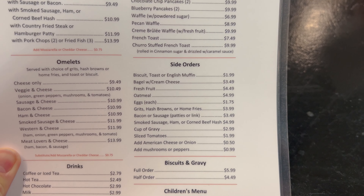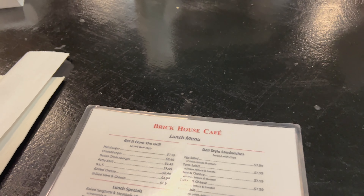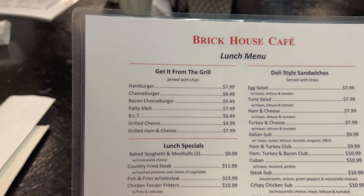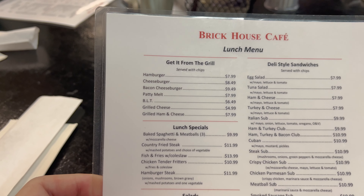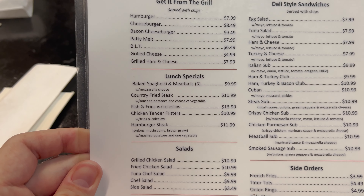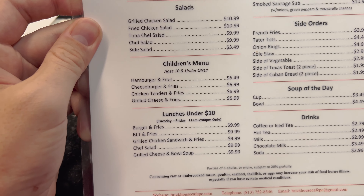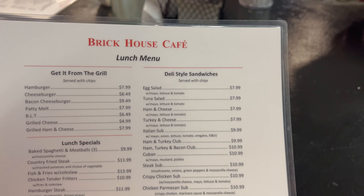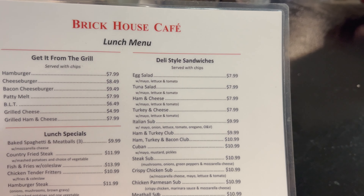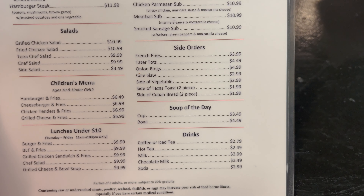Down here we have side orders, biscuits and gravy, and a children's menu. On the back we have the lunch menu — 'Get it from the grill.' There's the cheeseburger she said is really good. They do have a grilled cheese for $4.99. We're going to have to come back for lunch for sure. Grilled ham and cheese, lunch specials, salads, deli-style sandwiches served with chips, side orders, soup of the day, and drinks. Lunches under $10 — that's Tuesday through Friday 11 to 2 p.m. only. Grilled cheese and bowl of soup, $9.99. That's a good menu. Definitely going to have to try lunch sometime.